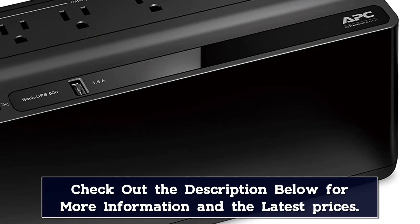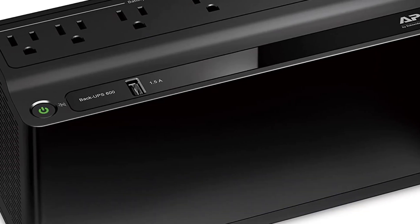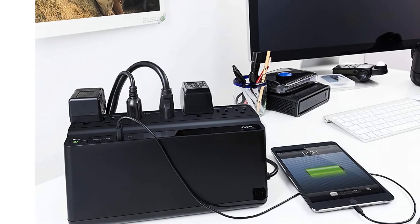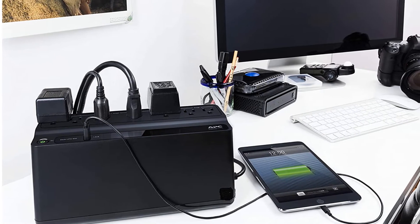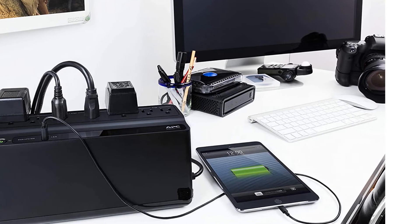The 3-year warranty is a nice inclusion, as well as APC's excellent $75,000 connected equipment policy. The unit does take up quite a bit of space, and the internal battery will generally need replacing after 3 to 5 years, so make sure you are ready to maintain this unit if you purchase it.